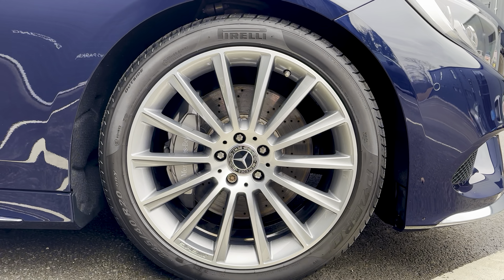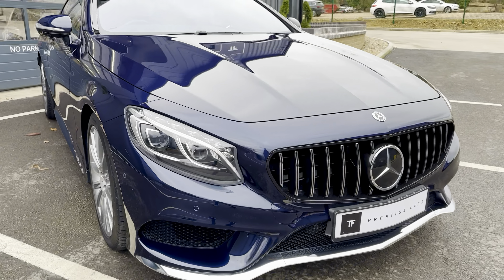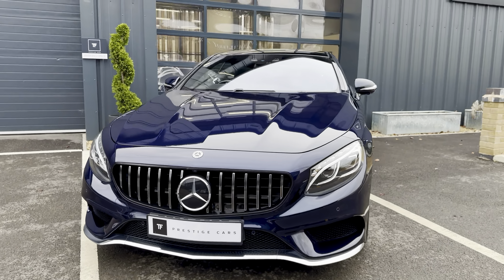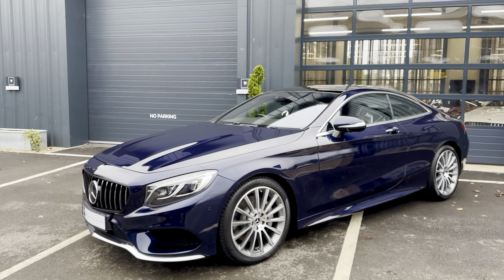The 20-inch diamond cut wheels really set the car off. There's also the Panamericana front grille, which really makes this car stand out.